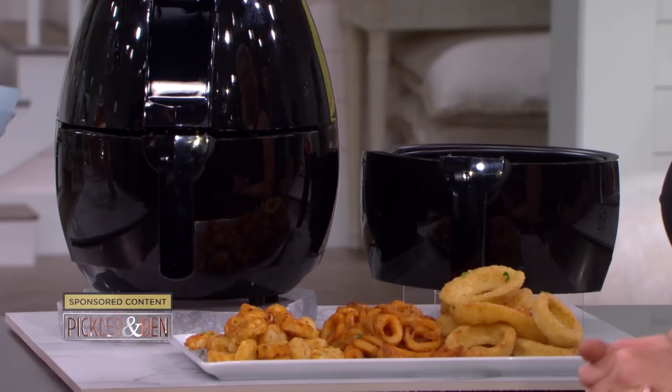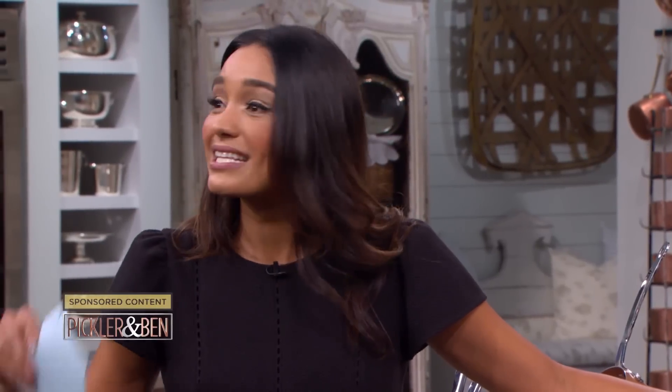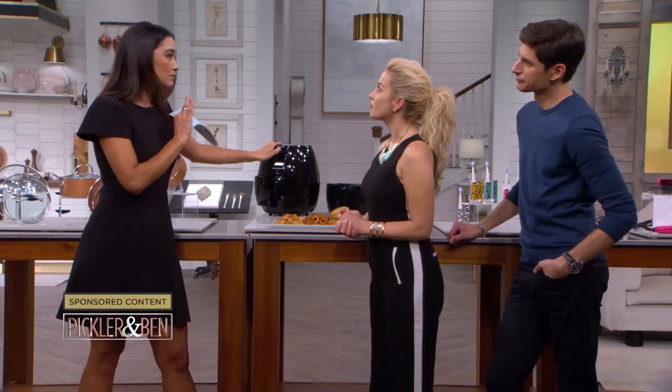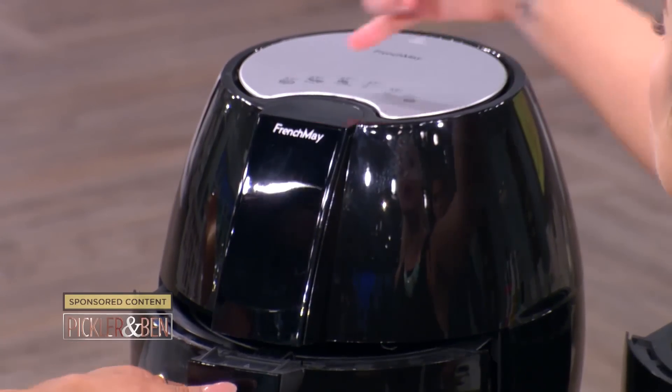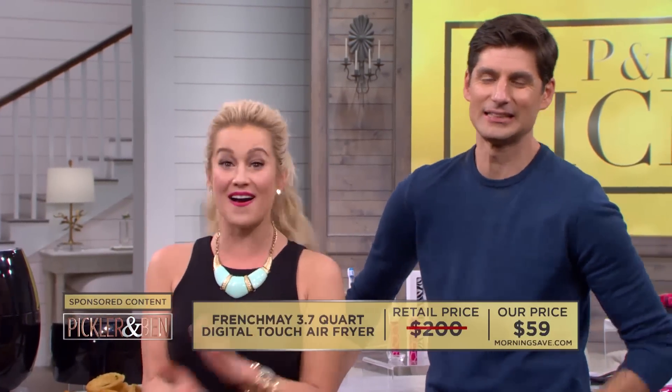This bad boy is going to cook everything from tater tots, french fries, onion rings, steaks, cakes — you name it. It's actually going to cook faster and more evenly than in the oven because it heats up to 400 degrees with little to no preheating. Up here it tells you how long to keep items in there — it's foolproof. The basket can hold up to two pounds of food, which can feed a family of four. It also has a dual layer rack so you can air fry two different types of food at once. And it's dishwasher safe. Retail price can be as high as $200, but you can score this P&B pick for only $59 — that's a 71% savings.